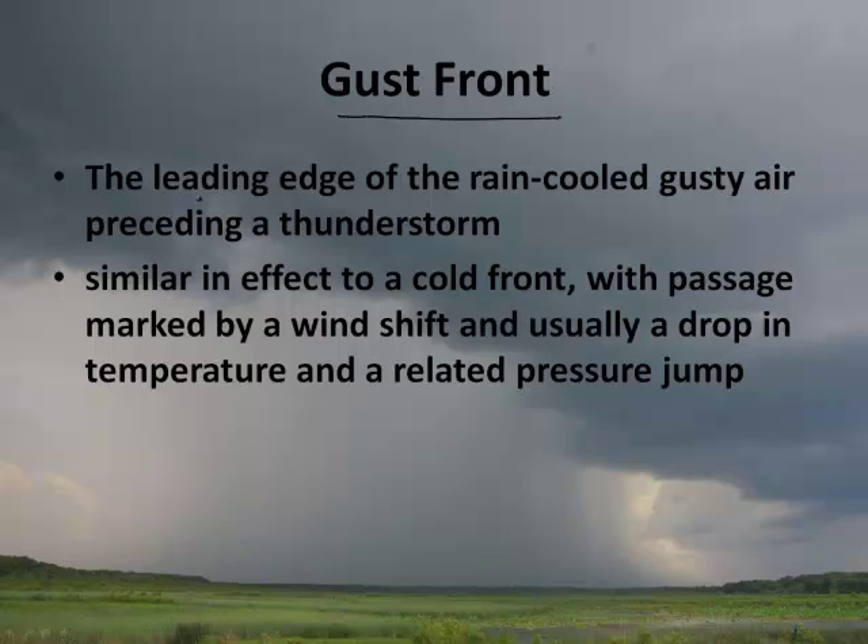Speaking of the gust front — what the heck is that? That's the leading edge of the rain-cooled, gusty air preceding a thunderstorm.